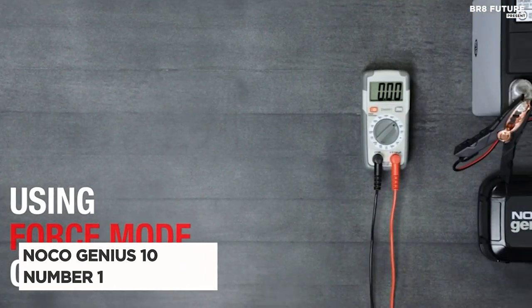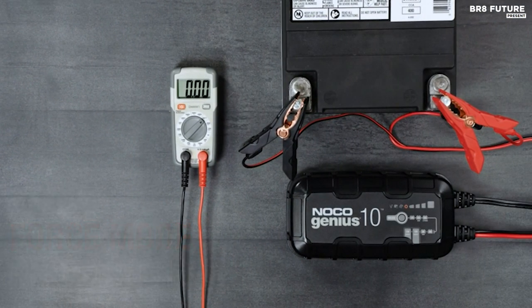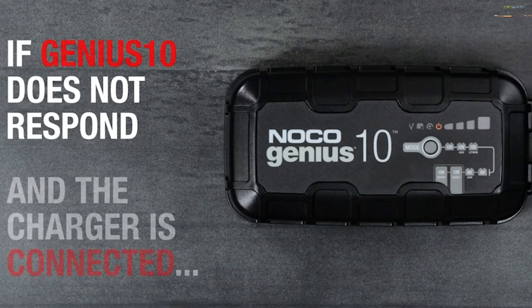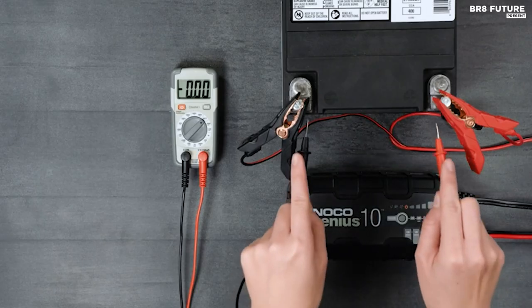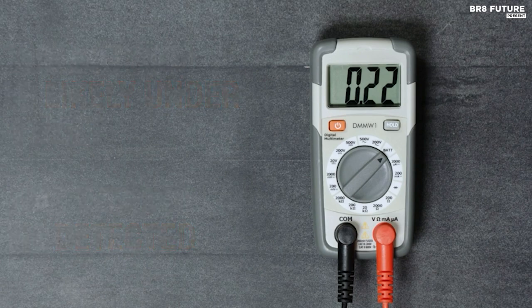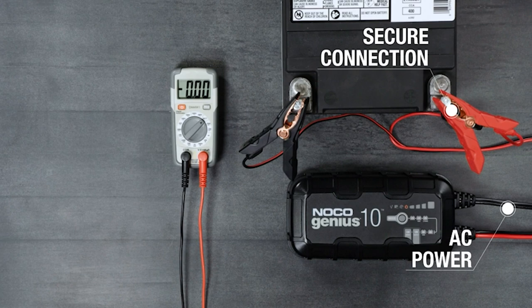Say hello to the NOCO Genius 10, the unparalleled champion of car battery chargers. It's your trusty companion for every vehicle in your life — your car, boat, RV, or power sport toy. With its versatile design, it caters to 6V and 12V batteries, including various types like gel, AGM, SLA, and even lithium-ion. It's a battery magician, capable of breathing life into batteries as low as 1V.